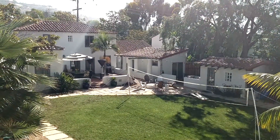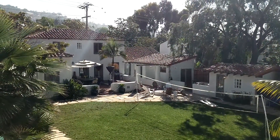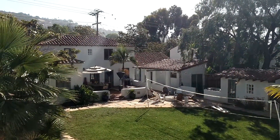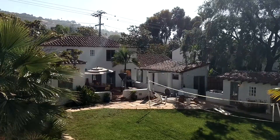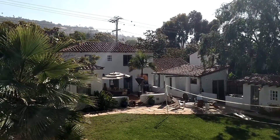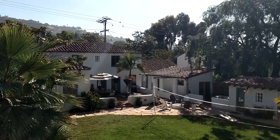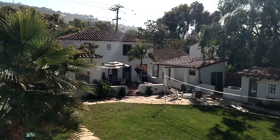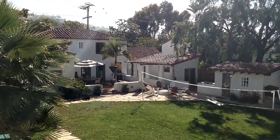Hi! I'm making a video of our place so that you can get an idea of where you would be staying. This is coming down the back stairs into the backyard. This is the main house here in the middle and off to the right there is the studio where your room would be. I'm going to come down the stairs here and there's a nice big backyard.